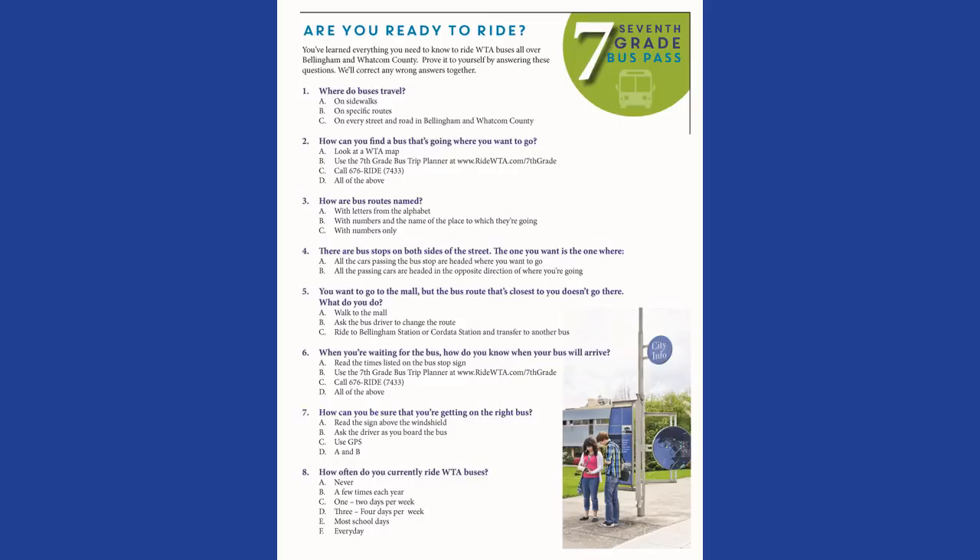Question 4: There are bus stops on both sides of the street. The one you want is the one where... A — all the cars passing the bus stop are headed where you want to go. Question 5: You want to go to the mall, but the bus route closest to you doesn't go there. What do you do? C — Ride to Bellingham Station or Cordata Station and transfer to another bus. Question 6: When you're waiting for the bus, how do you know when your bus will arrive? D — All of the above: read the times listed on the bus stop sign, use the 7th grade bus trip planner, or call 676-RIDE. Question 7: How can you be sure you're getting on the right bus? D — Both A and B: read the sign above the windshield, and ask the driver as you board the bus.